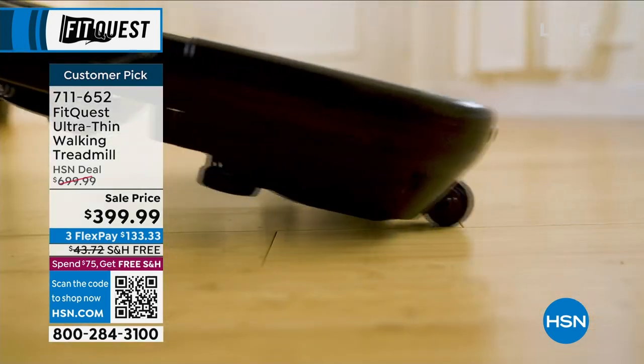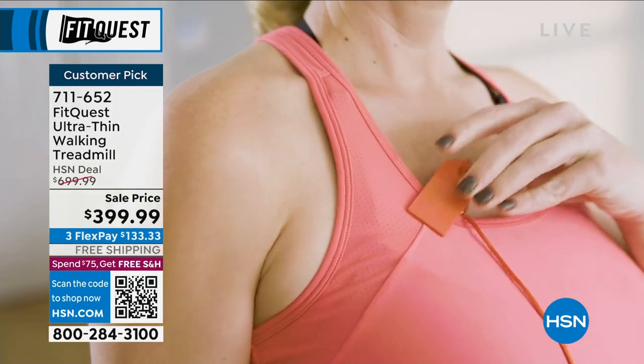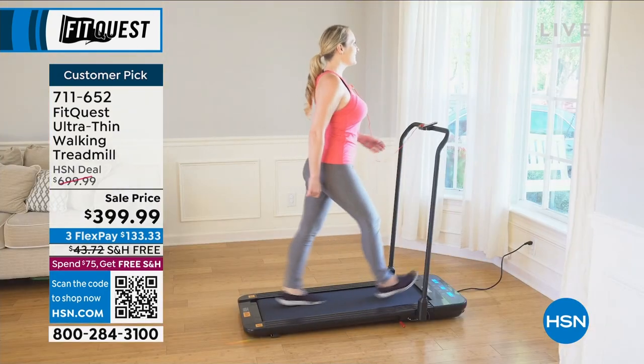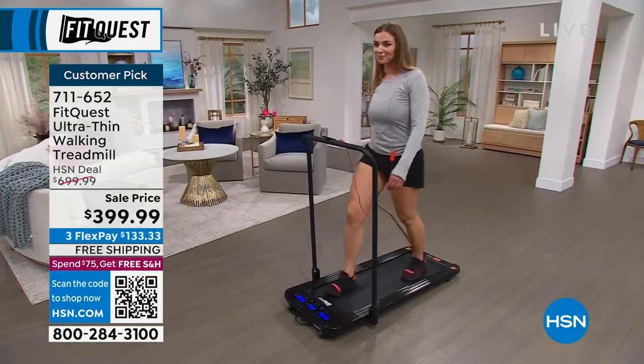We are limited on this today — around 600 left, maybe 650 with people on the phones. Let's show you how thin this treadmill really is, because most treadmills are big, bulky, and expensive. Look how thin it is — that's why it's the ultra-thin walking treadmill. If I stick with 10-15 minutes a day I'll be ultra thin as well! As you can see, you simply take one foot in front of the other to get started — everybody can walk.